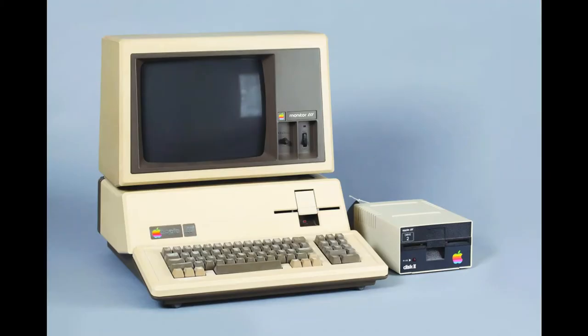The Apple III, made in 1980, was considered the Apple II successor, but it had many stability and overheating issues. All 4,000 machines from the first revision were recalled for repairs. They even made a second revision without the problems, but the machine was considered a commercial failure, even though it supported backward compatibility with legacy Apple II software.